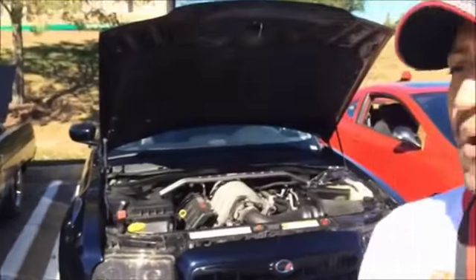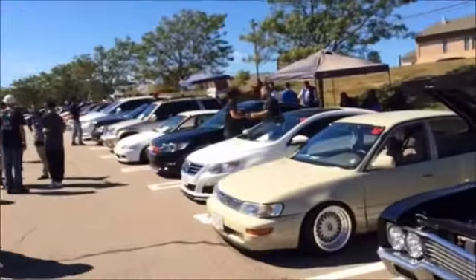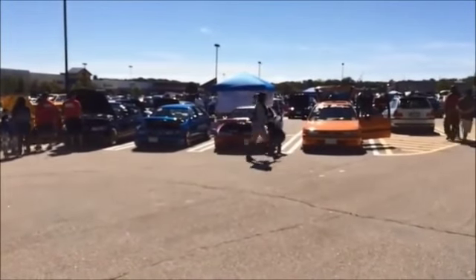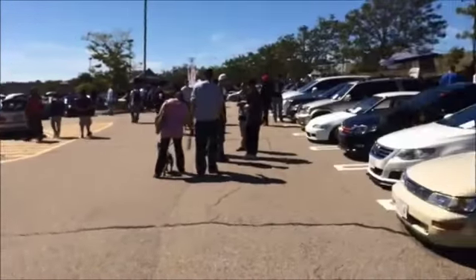We bring cars from all over the place. We also have a nice group over here — they range from Toyotas to Hondas to Infinitis to BMWs, everything. So it's a lot of fun. It is a lot of fun, especially when it's in the mall. It's the best place. People have the best of every world — you can eat, you can shop, and you can see cars.